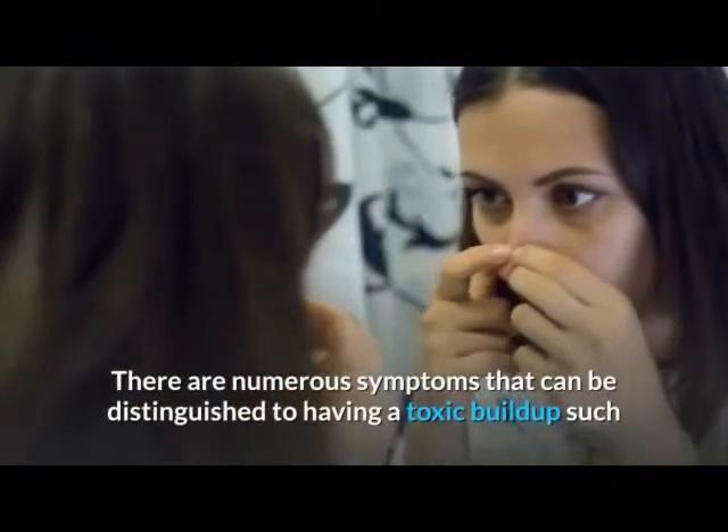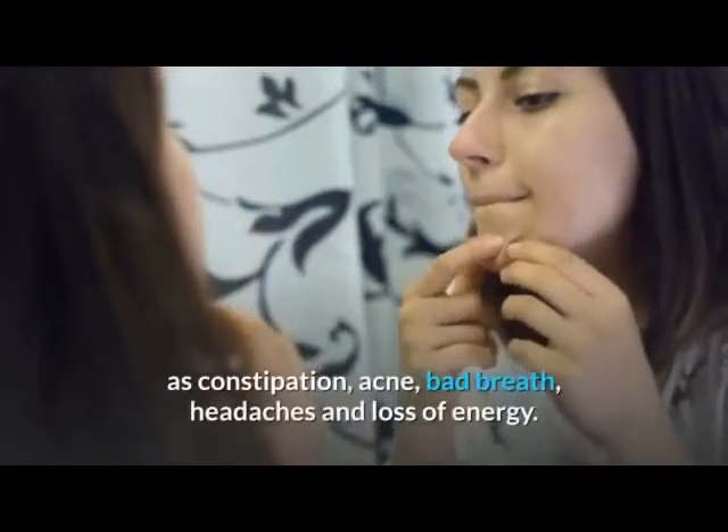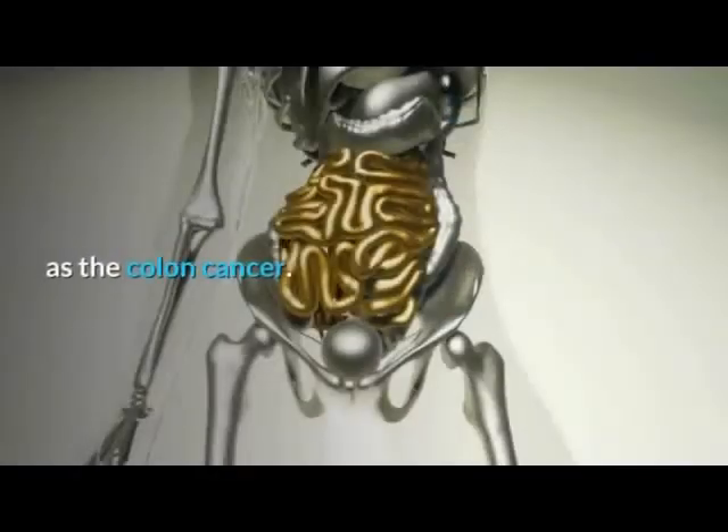There are numerous symptoms that can be distinguished from having a toxic buildup, such as constipation, acne, bad breath, headaches, and loss of energy. The buildup of these toxins and fecal matter is very harmful and could lead to fatal diseases such as colon cancer.